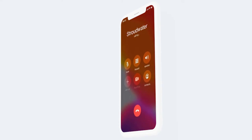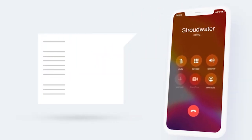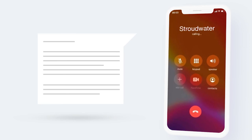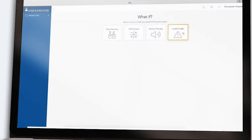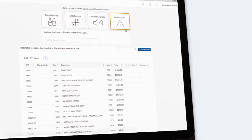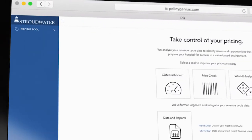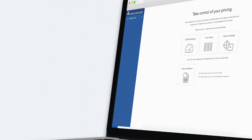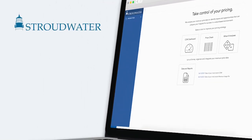Our team of revenue cycle advisors reviews the results with you and your revenue cycle team and evaluates your patient-centric defensible pricing strategy. Working together, we can assist with missing codes, invalid codes, duplicate codes, and ensuring you aren't leaving money on the table and are getting reimbursed by insurance in a timely manner by reducing inefficiencies in your processes.